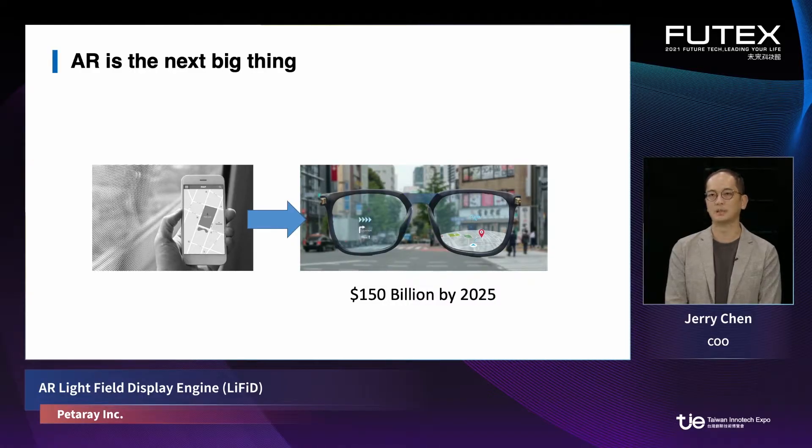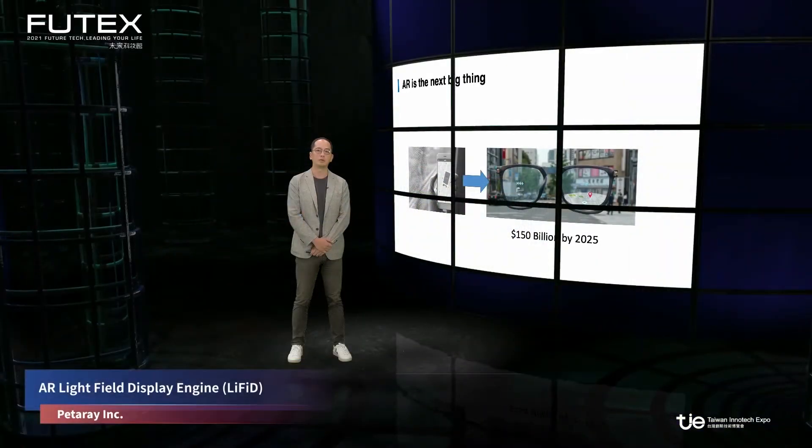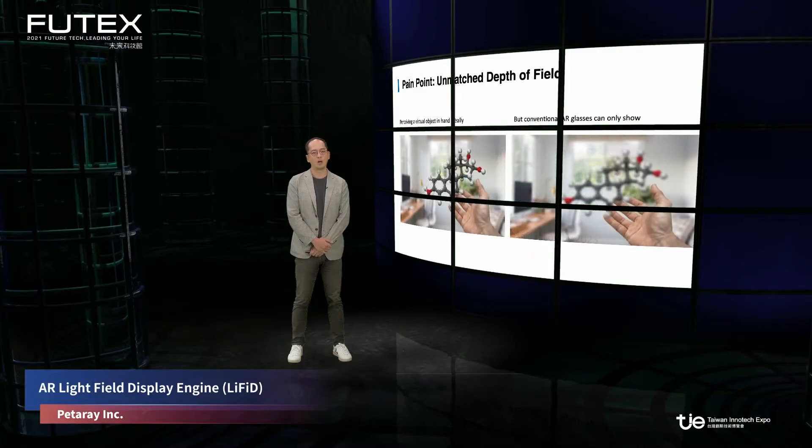With the latest development of AI, 5G, and key components like micro displays, AR is emerging. A lot of people expect that AR could reach 150 billion US dollars by 2025. But many may wonder why we don't see AR glasses everywhere now — because there are still a lot of challenges for AR. One of the key challenges for the AR viewing experience is the unmatched depth of field.